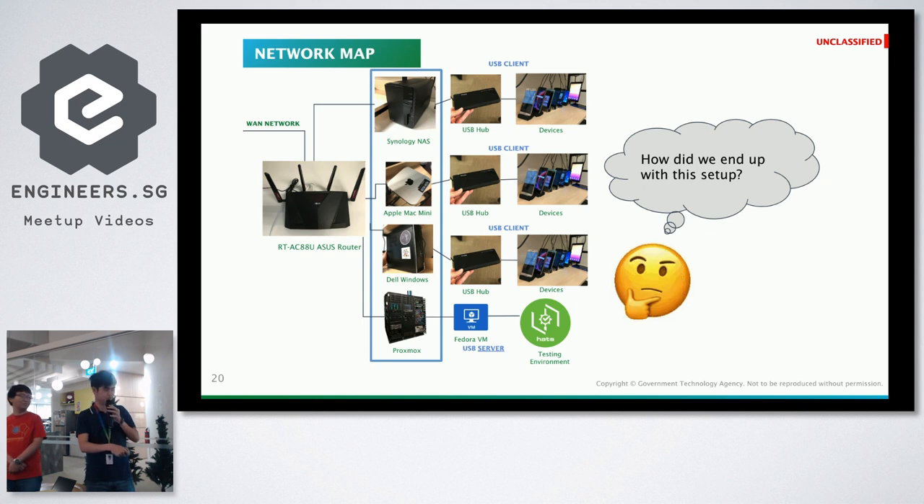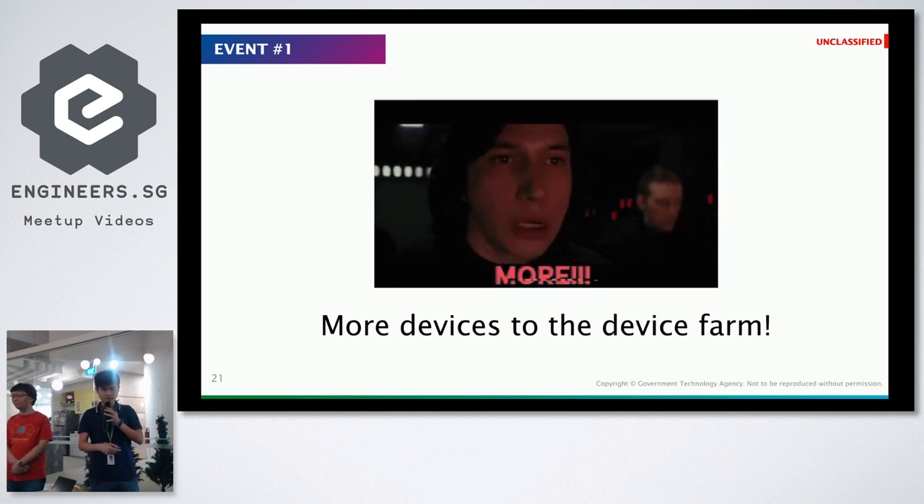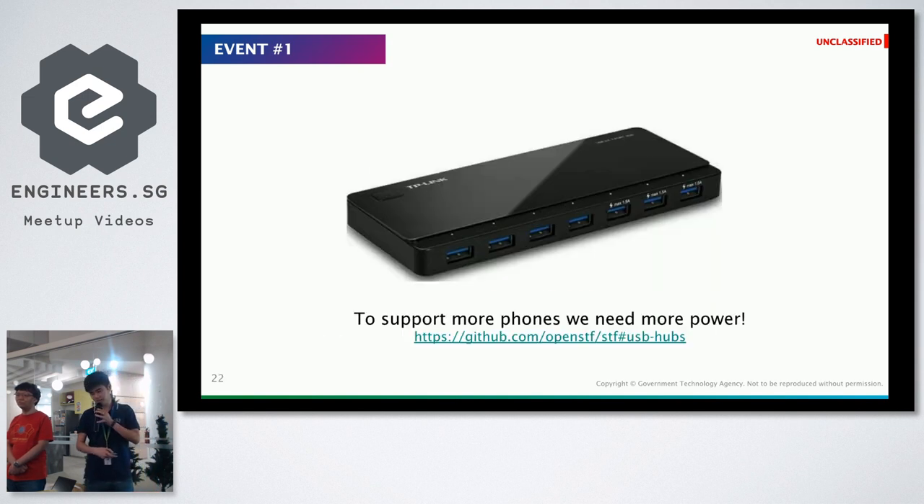Why not just buy a lot of hubs and connect to a single machine? Here are the events that triggered our current design. First, we wanted to add more Android devices but quickly ran out of ports. Even on desktops, when trying four or five devices, one or two would fail — not because of the test scripts, but because the machine couldn't draw enough power. We tried powered USB hubs but bought unbranded OEM ones to save money — after three to four days, all of them fried and all the power adapters stopped working.